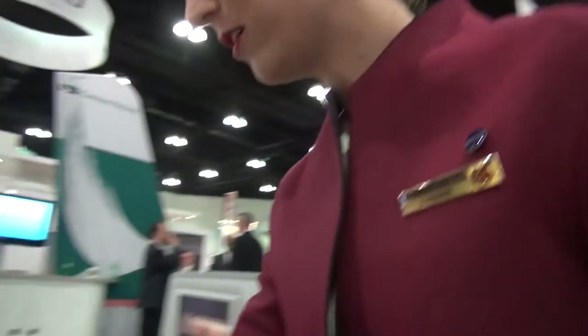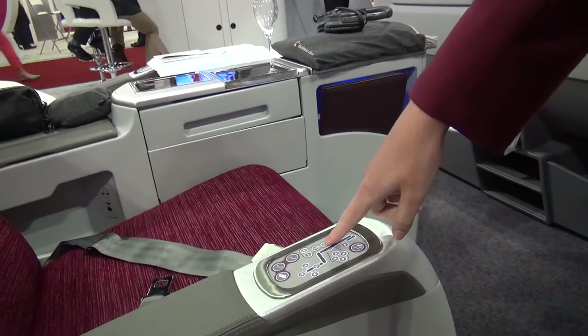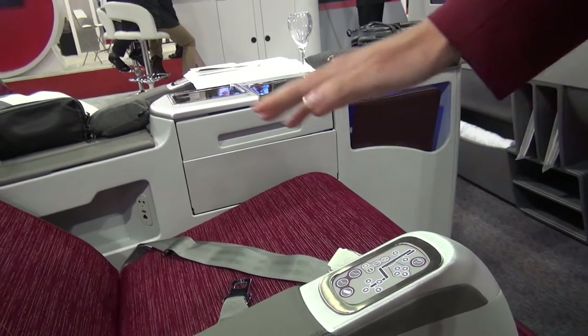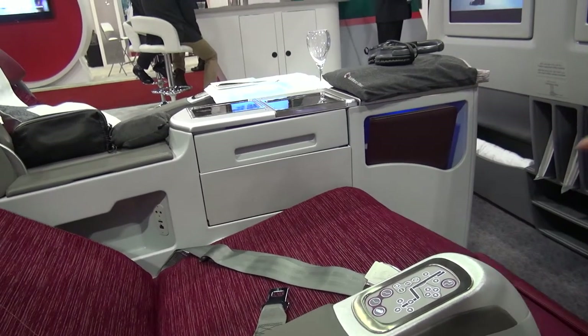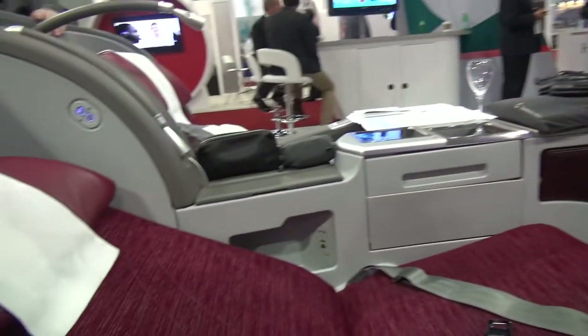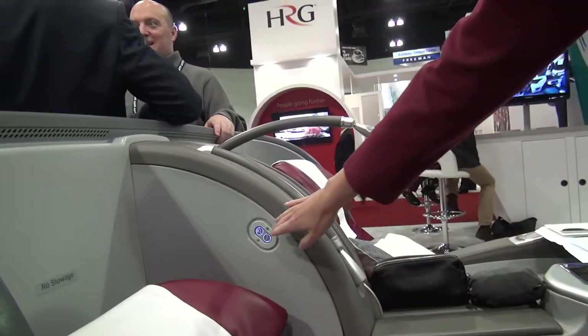The seat can go completely flat. It also has a massage feature which you can control the intensity. Anytime, if you wish to stop the movement of the chair, you can just press any button. Also, if you're lying down, you do not have to get up to press one of these buttons to get back up — you can press one of these.